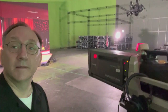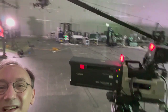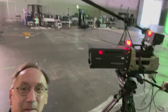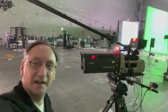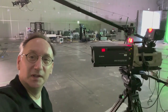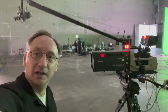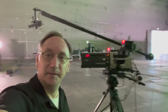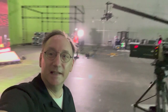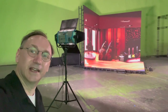This is the new technology of the extended reality set. In the background there is a whole team of people working at computers to manage the light, manage the game engine, and make all this technology possible. This is the LED set, and now I'm going to show you the green screen set.